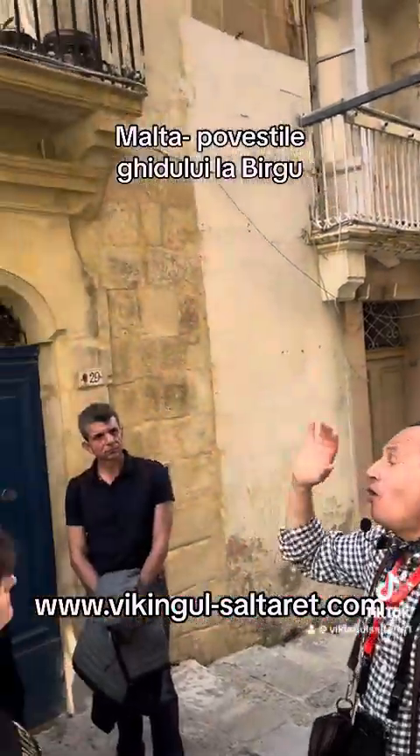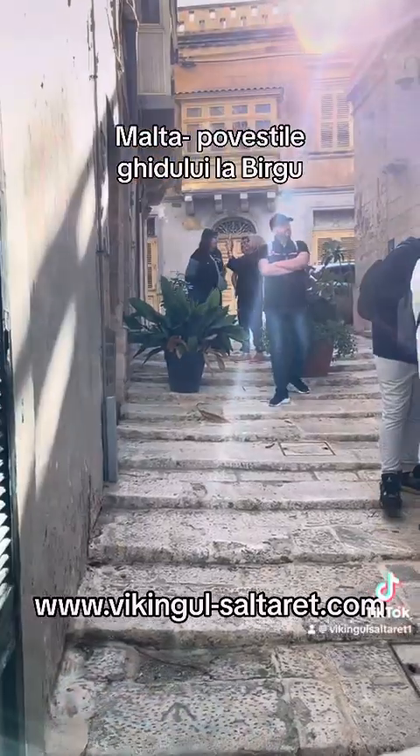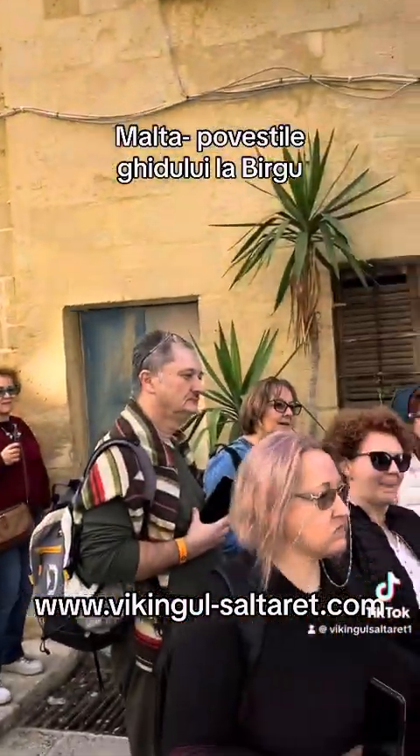This courtyard is always full of flowers and plants, especially in summer, because there is shade and they've got water, so it's very pleasant.